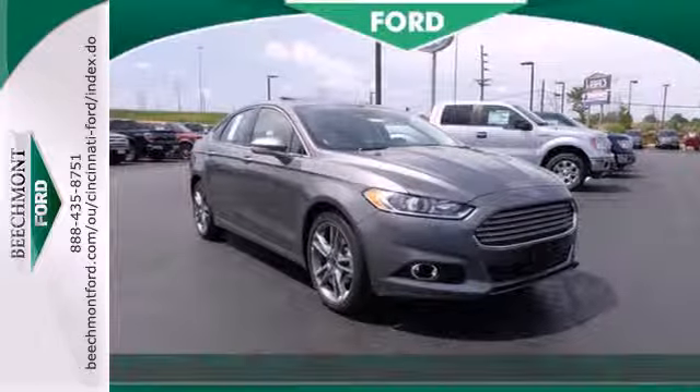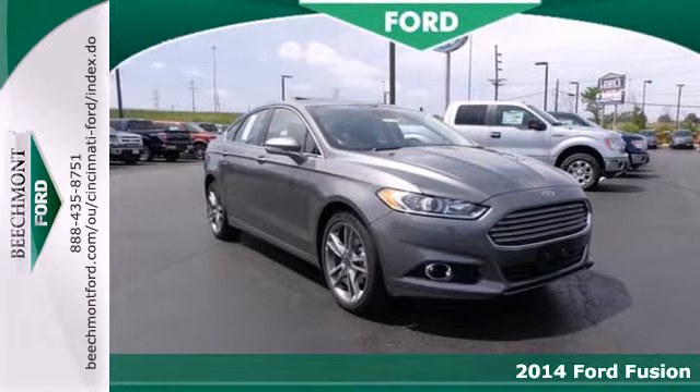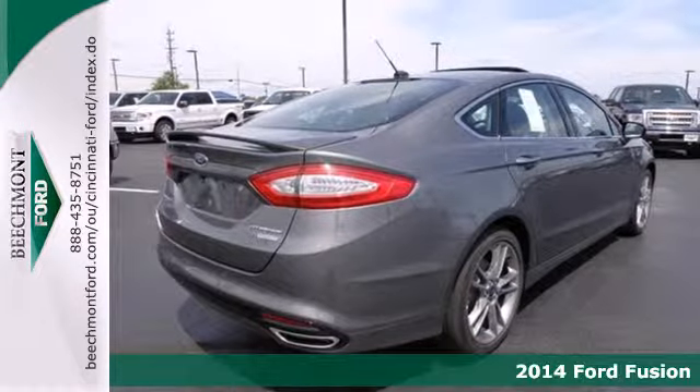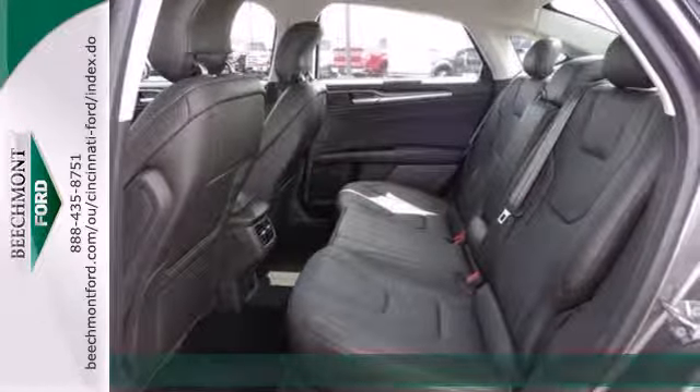Here's a 2014 Ford Fusion Titanium. This midsize sedan embraces fuel efficiency. It has a unique look with athletic lines and a sleek silhouette.